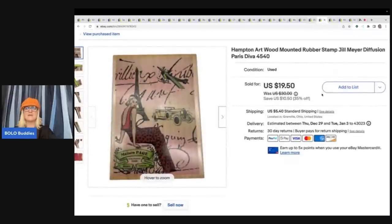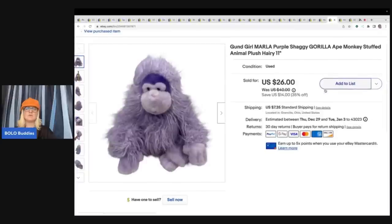The next item is this Hampton Art wood-mounted rubber stamp by Jill Meyer — 'Diffusion Paris Diva' is what it's called. Usually there's a stamp number or name that tells you what the stamp is called — definitely put that information in the title. I got this at a thrift store for 50 cents and sold it for $15 plus shipping. This next one also came out of my wholesale lot from the Rebel Reseller, with a cost of goods around $3. I sold this monkey for $26.